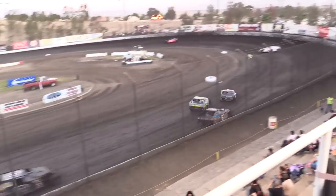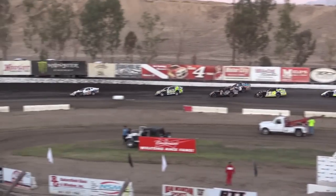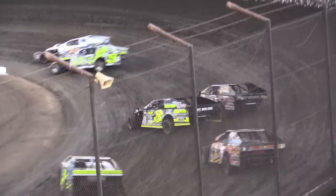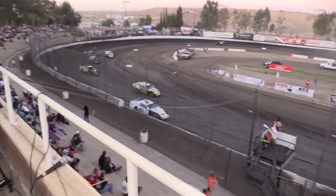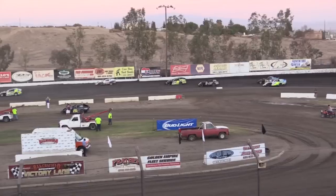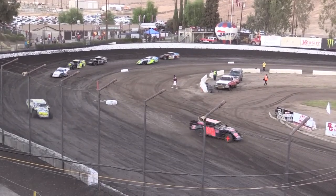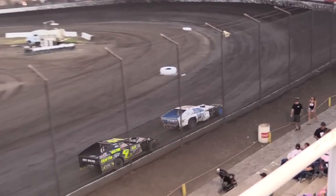Huge battle for the transfer spot — Whitworth has it. Here comes a whole pack like a stampede trying to make it. More contact into turn one — Larry Hood almost wrecking down the back straightaway just to transfer to the A-main. Sawyer wins the race, Piker transfers in second, and Whitworth holds on — but they almost wrecked down the back straightaway, holy cow! That's heat race action at Bakersfield Speedway. Whitworth has a right rear flat — caught it just as he came across the line.